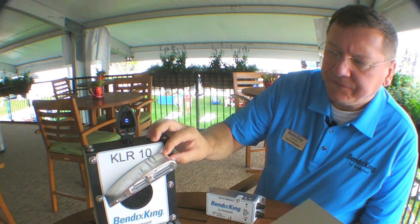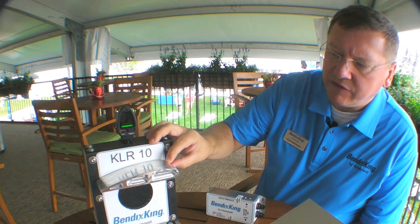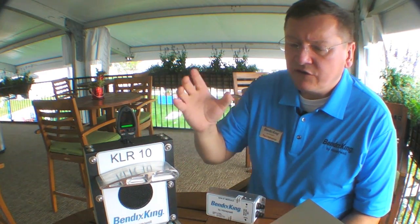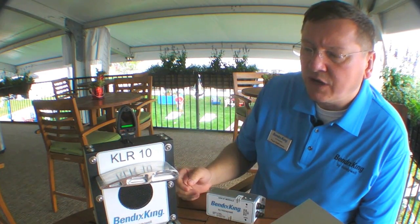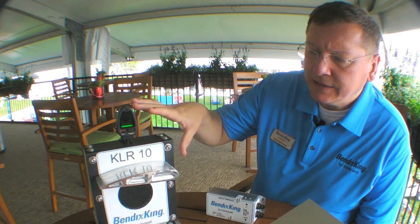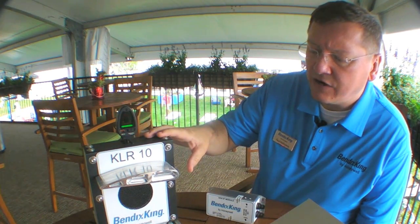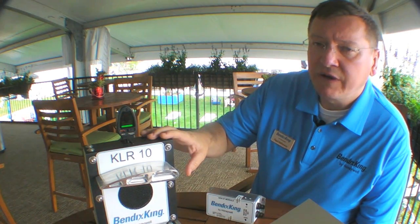Here we see we're recovering and we've recovered back to a cruise alpha. Bendix King believes AOA is a critical safety element in GA, and we're very excited to have this new product line. There's a lot of consensus in the industry and the FAA around AOA as a concept and a product on GA aircraft, and there's quite a lot of buzz around this product.